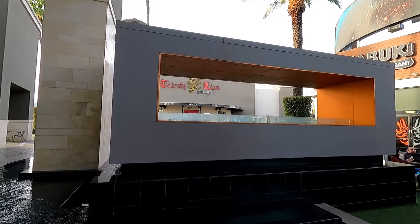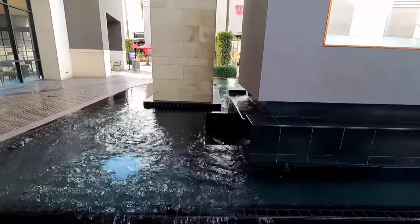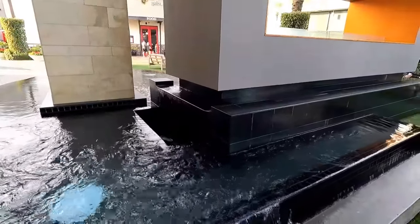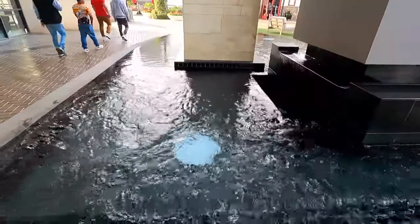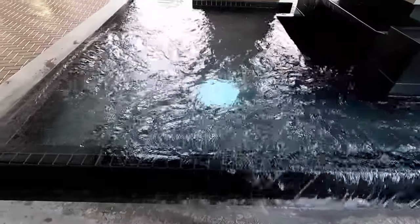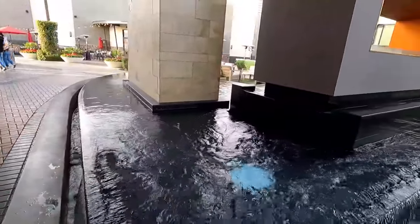It almost feels more like an outdoor mall in Southern California here, which I really enjoy. This footage was filmed on a Sunday afternoon, a few hours before closing time, and even right up until the mall was officially closing at 6pm, it was still pretty lively here.